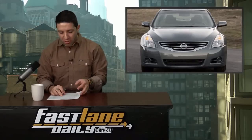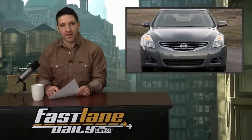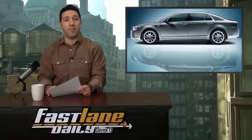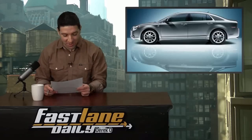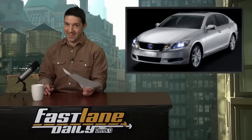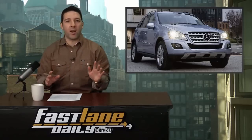Acura ILX hybrid: 34 sold. BMW X6 hybrid: 3 sold. Chevy Malibu hybrid: zero sold. Lexus GS450h: 34 sold. Mercedes ML450 hybrid: zero sold — big fat goose egg.